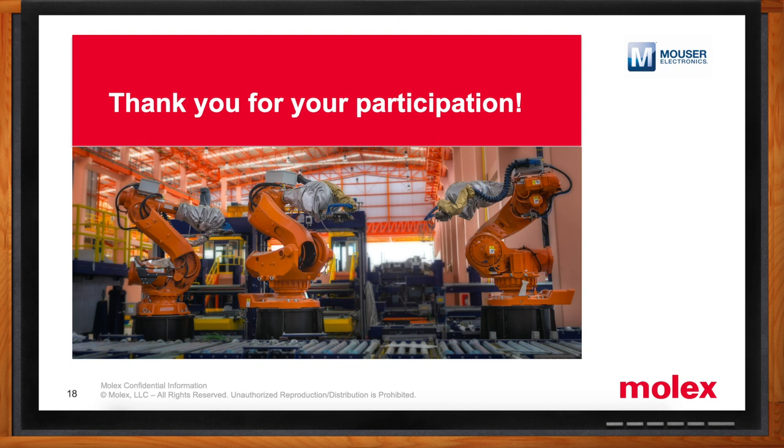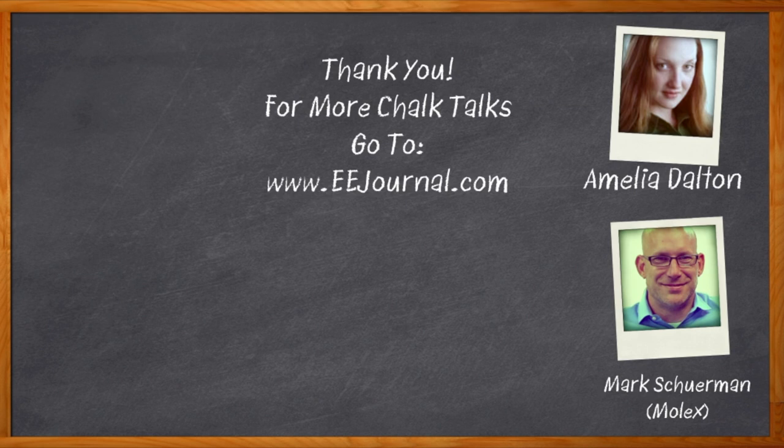Before we go, you didn't forget to click that link, did you? There you can find even more information about this topic from Molex. For Chalk Talks, I'm Amelia Dalton from eejournal.com. For more Chalk Talks, head on over to the Chalk Talks section of EE Journal — you can't miss it, it's right across the top — or head on over to YouTube at youtube.com/eejournal. We'll see you next time.